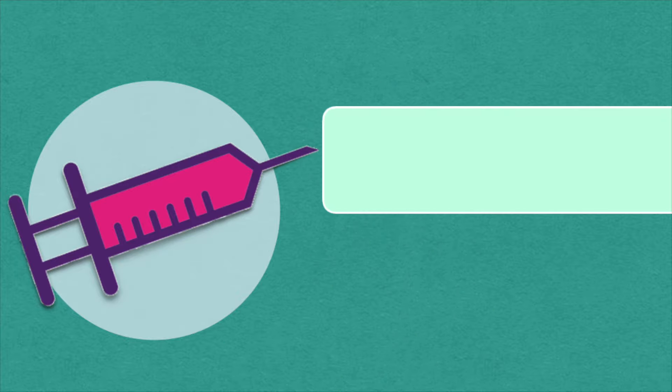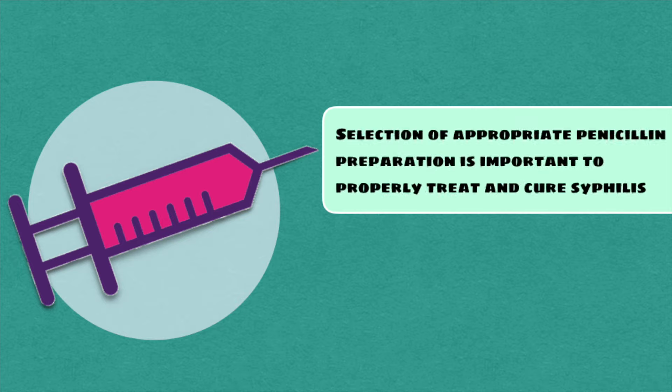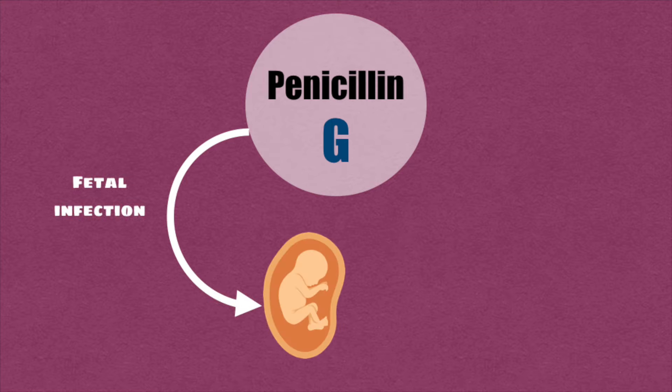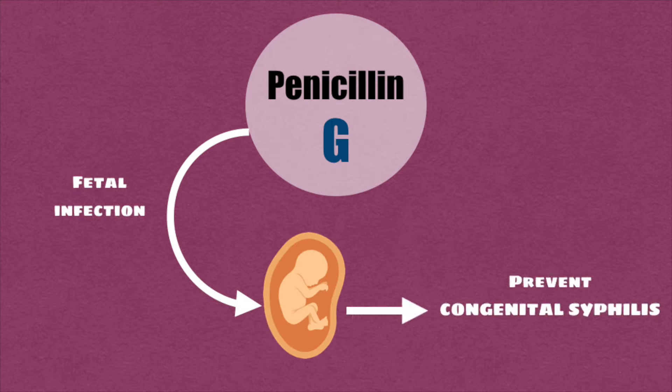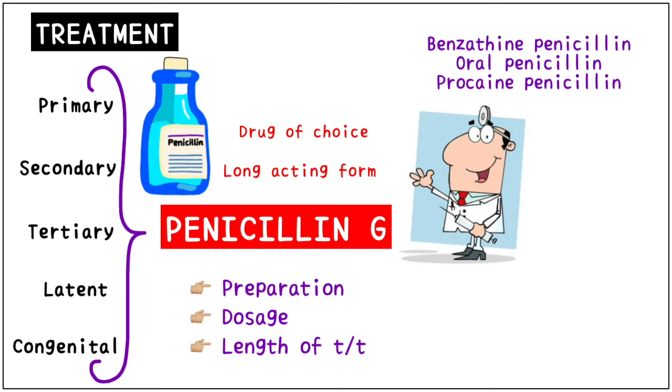Remember, selection of the appropriate penicillin preparation is important to make sure the infection is properly cured. Penicillin G is the only known effective antimicrobial for treating fetal infection and preventing congenital syphilis. No proven alternatives to penicillin are available for treatment of syphilis during pregnancy.